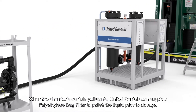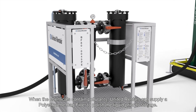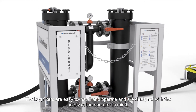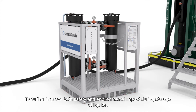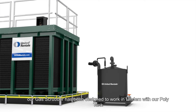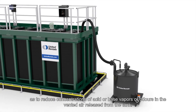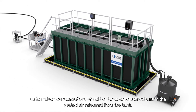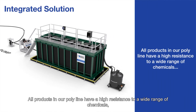When the chemicals contain pollutants, United Rentals can supply a polyethylene bag filter to polish the liquid prior to storage. The bag filters are easy to install and operate and are designed with the safety of the operator in mind. To further improve both safety and environmental impact during storage of liquids, our gas scrubber has been designed to work in tandem with our polytank to reduce concentrations of acid or base vapours or odours in the vented air released from the tank.